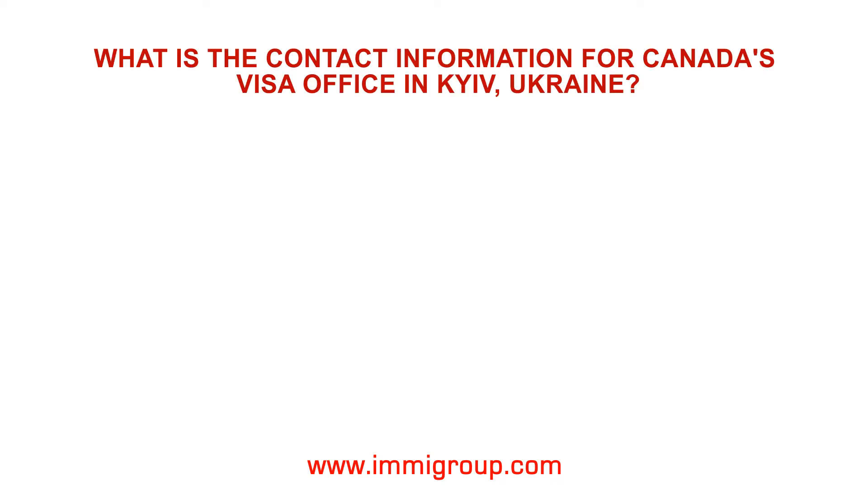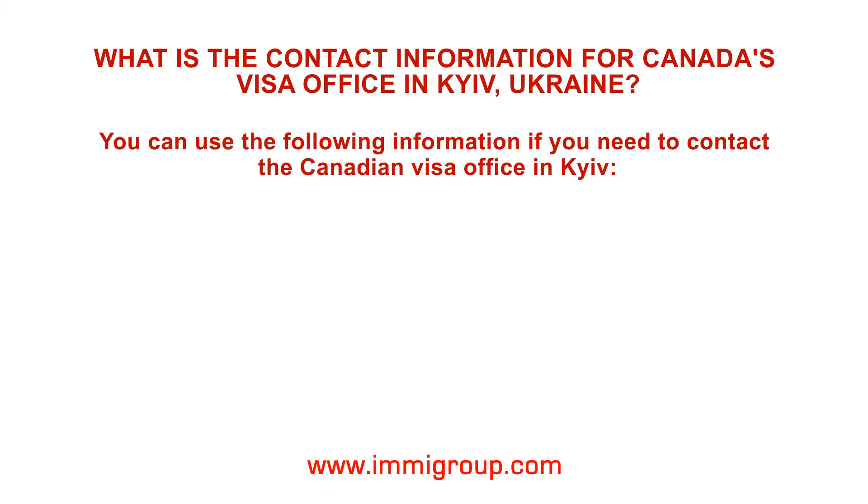What is the contact information for Canada's visa office in Kiev, Ukraine? You can use the following information if you need to contact the Canadian visa office in Kiev.